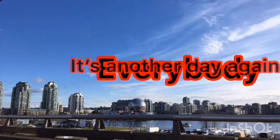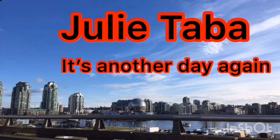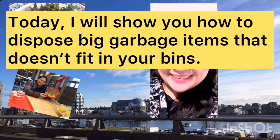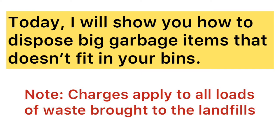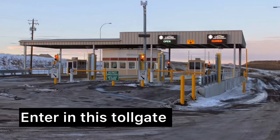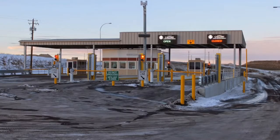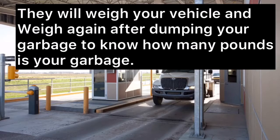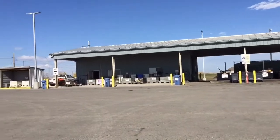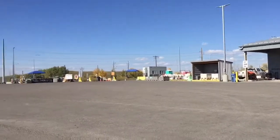Hello everybody! It's another day again with Julie Taba Tama. This is the city of Calgary's dumping site.